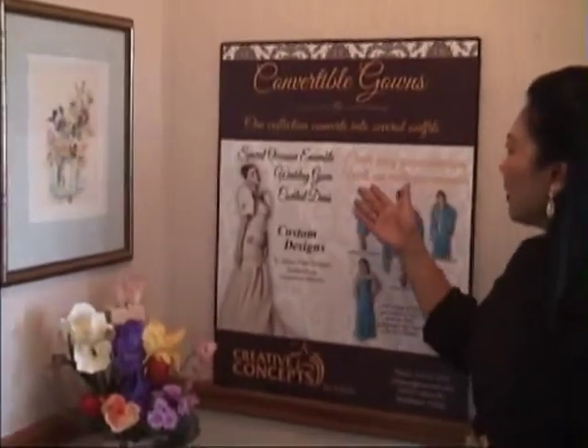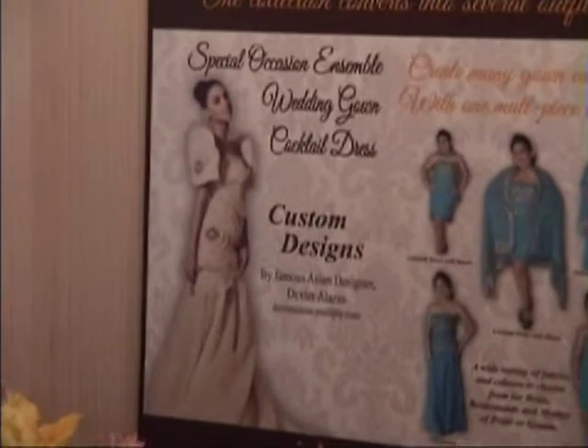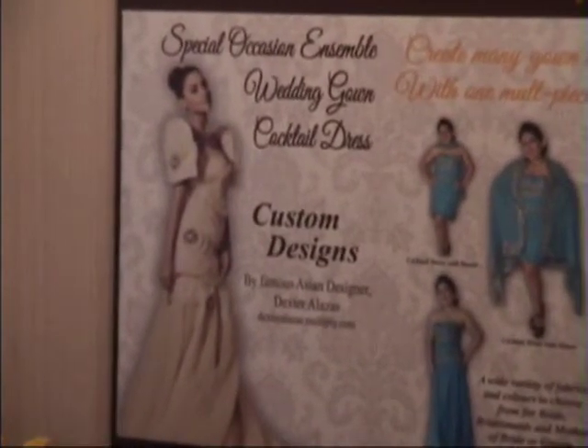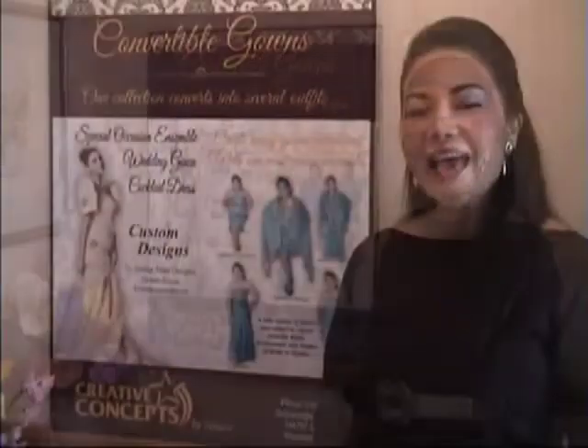This is our Convertible Gown. Our one collection converts into several outfits: for a special occasion ensemble, a wedding gown, and a cocktail dress. Later on we are going to show you how the wedding gown would come out, and how one collection can be converted into several outfits.